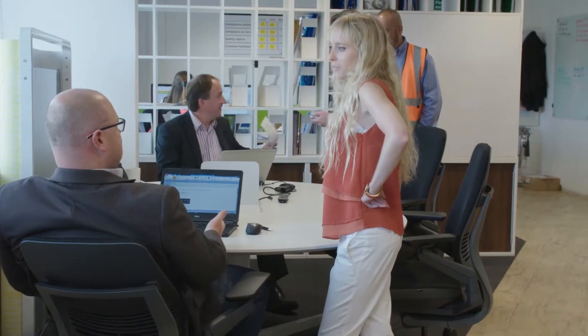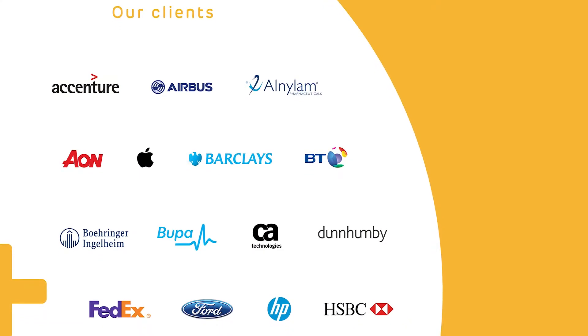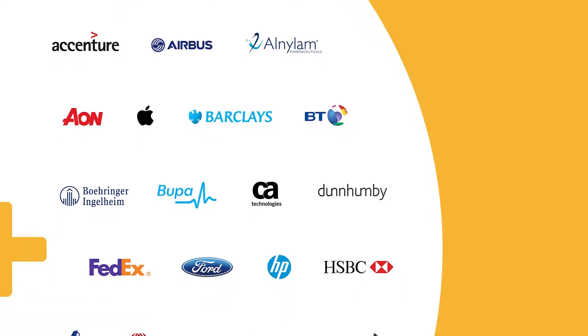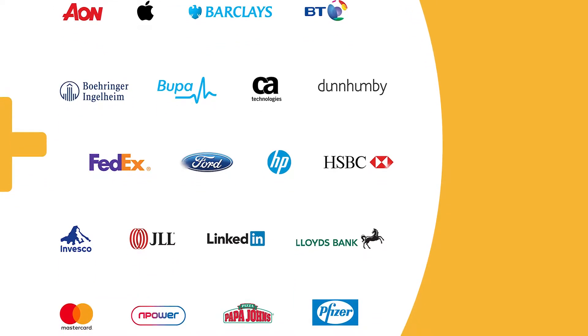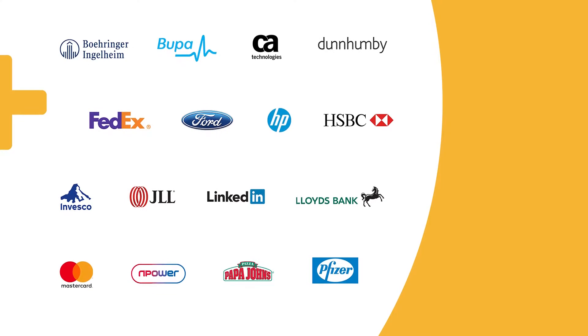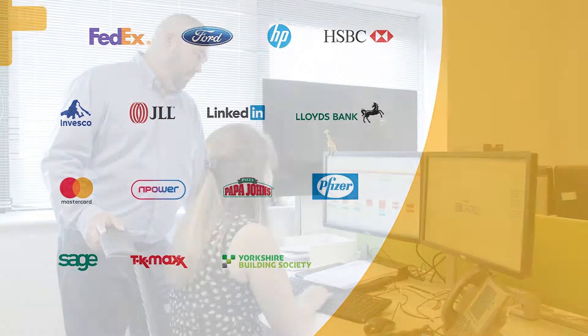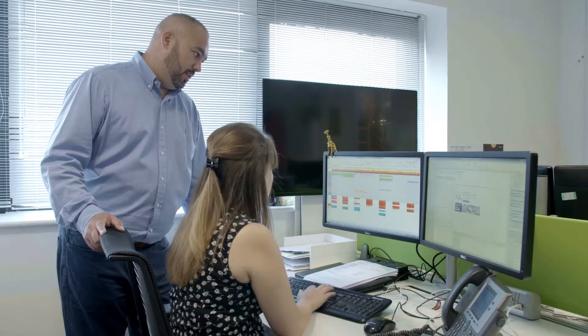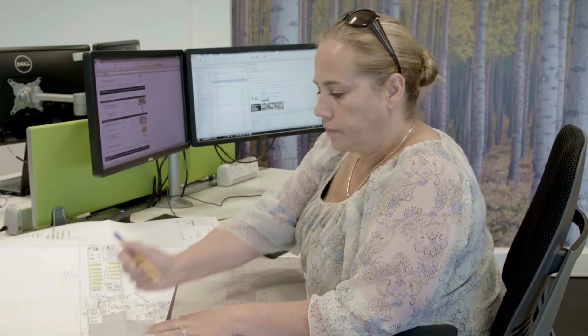We have a hugely experienced project management team who have delivered thousands of projects of all sizes for our clients' list of well-known brands and organisations. Our project managers get involved from the outset, from inputs in the initial quote stage through to managing the delivery, installation and aftercare services. They integrate with our clients' professional team, providing a single point of contact ensuring the projects are delivered and installed seamlessly.